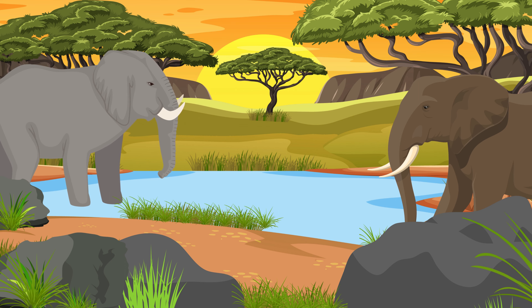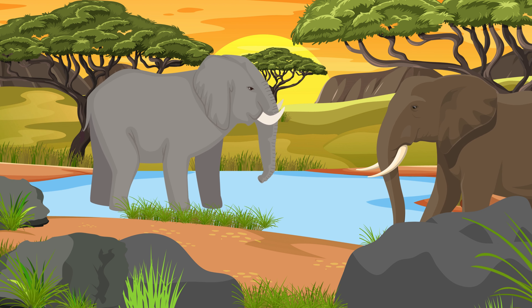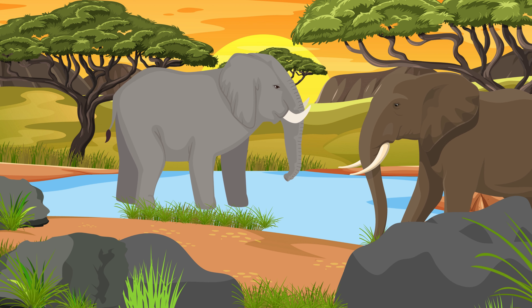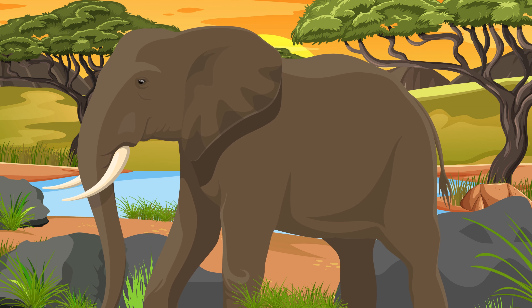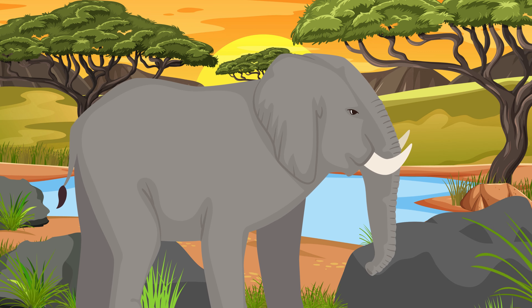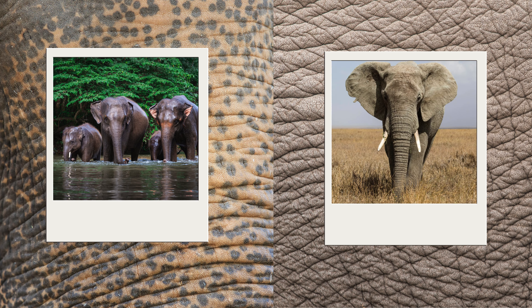The African and Indian elephant. Elephants are big animals with long trunks and tusks. The difference is in the size of their ears. African elephants have big ears and tusks, while Indian elephants have smaller ears. African elephants are also larger than Indian elephants.